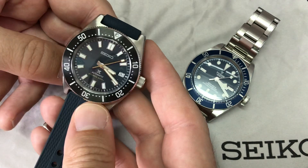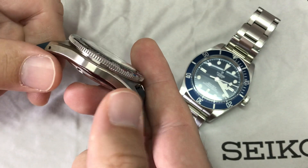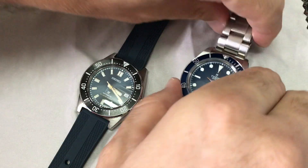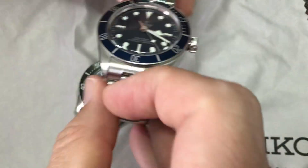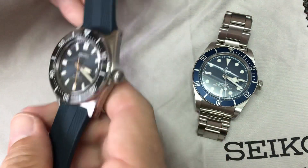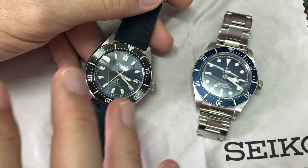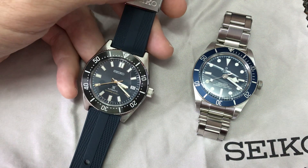I'm getting used to the look of this SPB149. I'll also mention that the bezel is slightly raised — you can see there's quite some distance there, which you don't have with the Tudor, making the Tudor much more appealing. I really don't like when there's too much height on the watch — they could have done it a bit tidier. Still, they made a big effort to bring it to 40 millimeters, which is great.